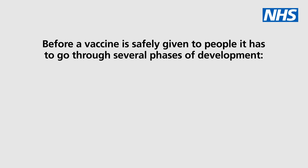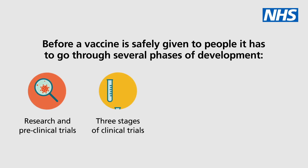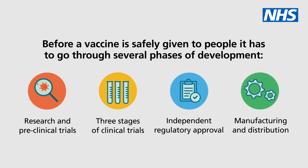Before a vaccine is safely given to people, it has to go through several phases of development: research and pre-clinical trials, three stages of clinical trials, independent regulatory approval, and manufacturing and distribution.